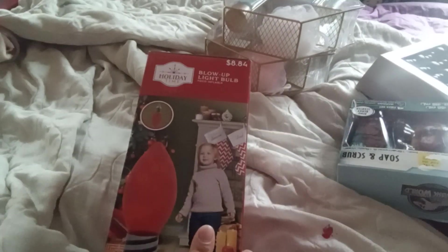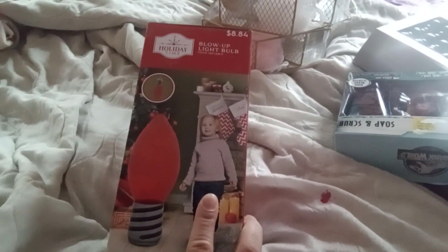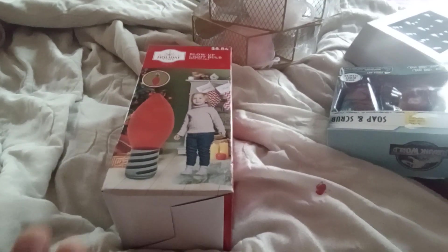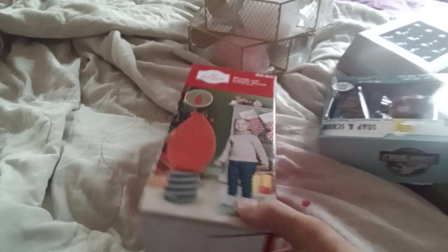I found this blow-up light bulb. When I grabbed it, I thought it was an inflatable, but no — you need an air pump for that. I already have an air pump, so I'm not mad at it. I'm going to try to find some way to weigh it down so I can keep it outside.